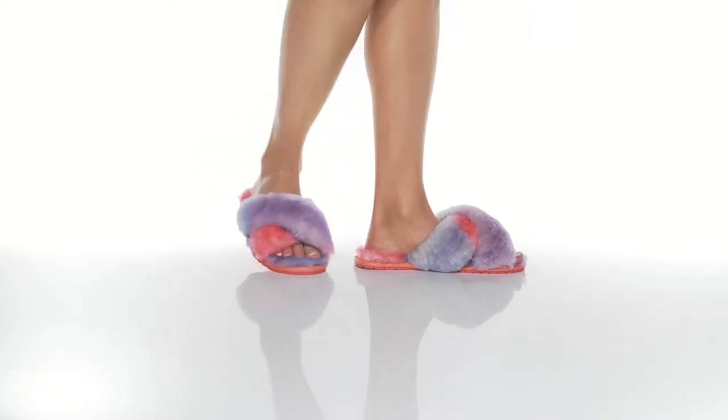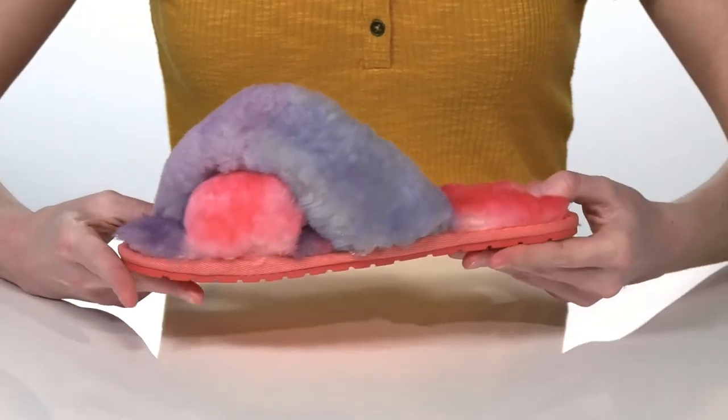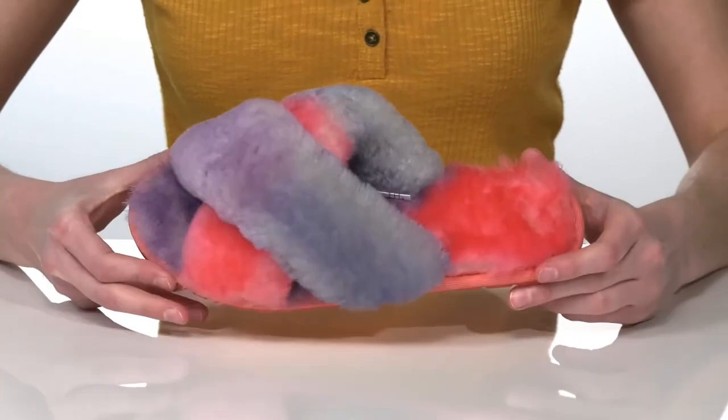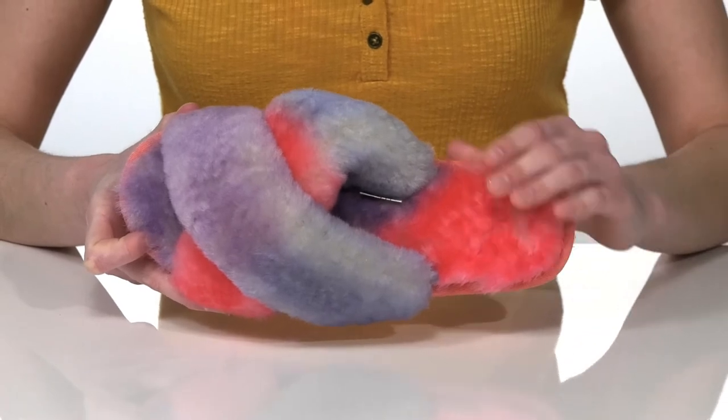These slippers are made of 100% Australian sheepskin, so they are comfy and cozy. I'm showing off the Coral colorway, which has a tri-colored design featuring a pretty purple and a baby blue. Inside, the footbed is nicely cushioned.